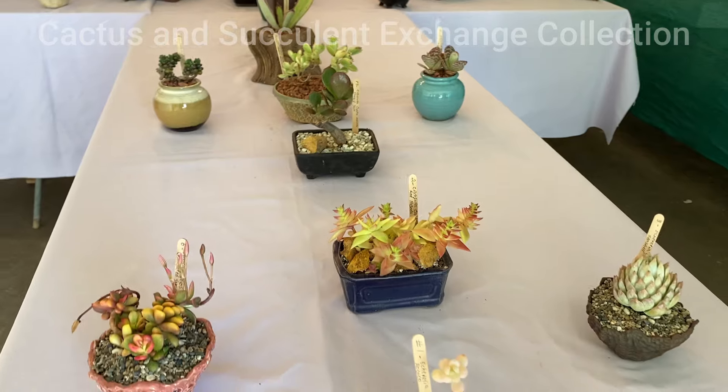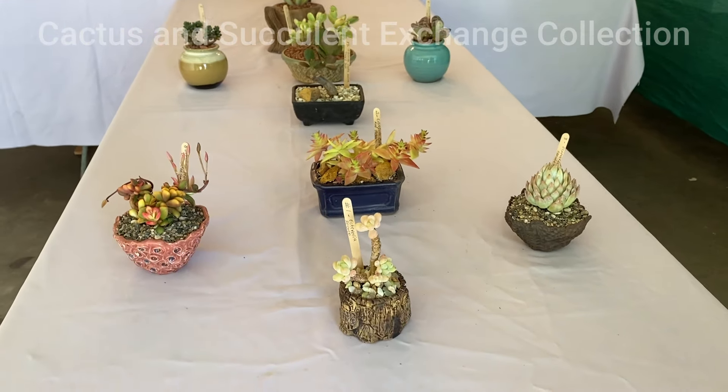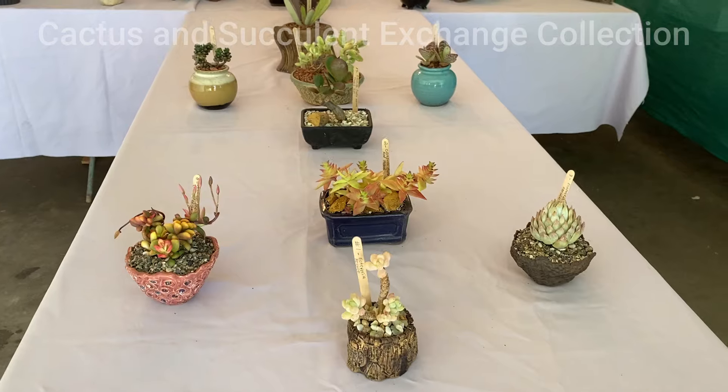Among all these common succulents, there are certain ones that are not that common among themselves — they are more rare.